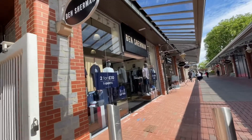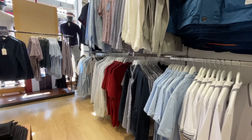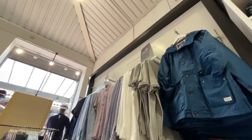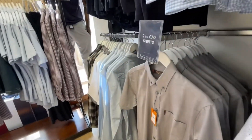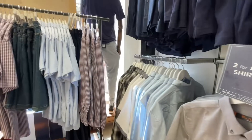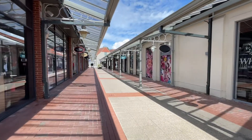Moving on, we went into Ben Sherman, which I was a little bit disappointed at because I thought it would be cheaper than it was. They had some deals like two shirts for 70 pounds, but I was looking for shirts at 15 pounds max, so I swiftly moved on from there.